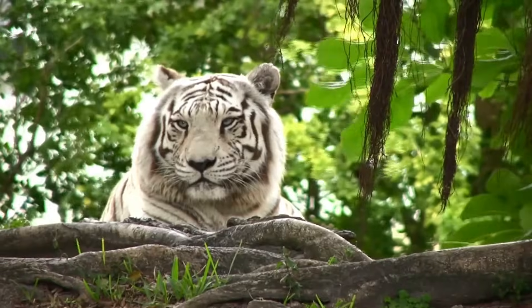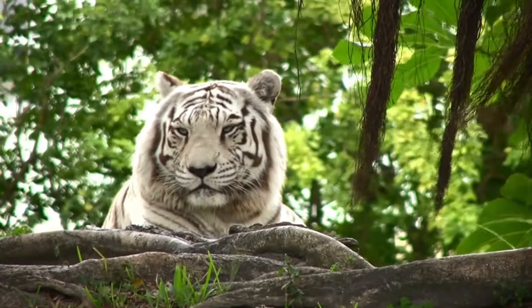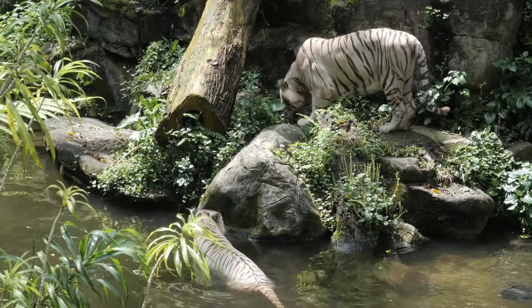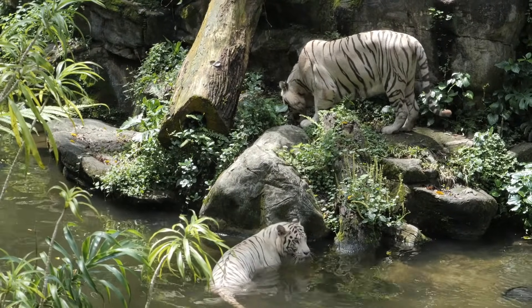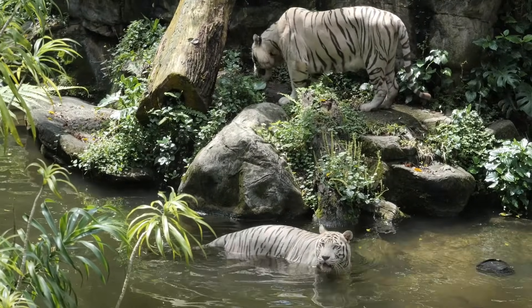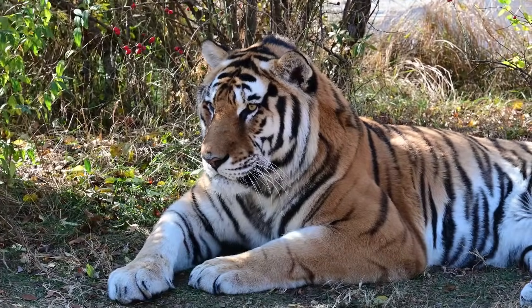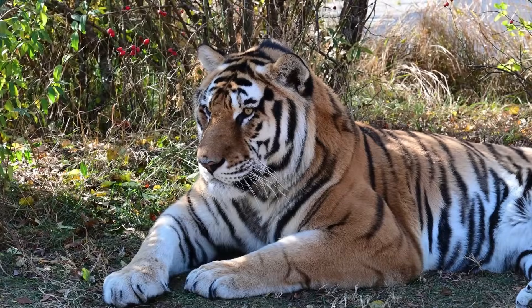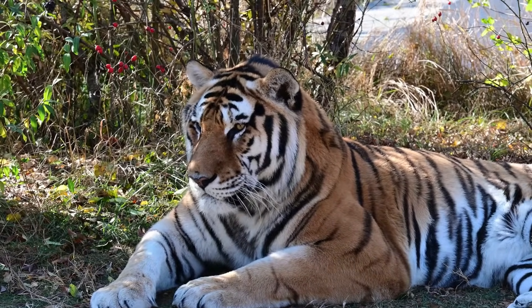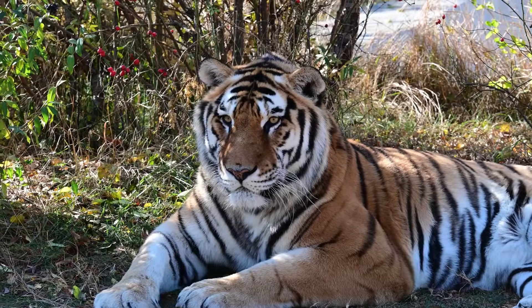White tigers are not a naturally sustainable population in the wild. Their rarity and the selective breeding practices in captivity raise ethical concerns, as many white tigers suffer from genetic defects due to inbreeding. Bengal tigers, as a whole, are classified as endangered, and conservation efforts focus more on preserving their wild habitats rather than specifically protecting white tigers.